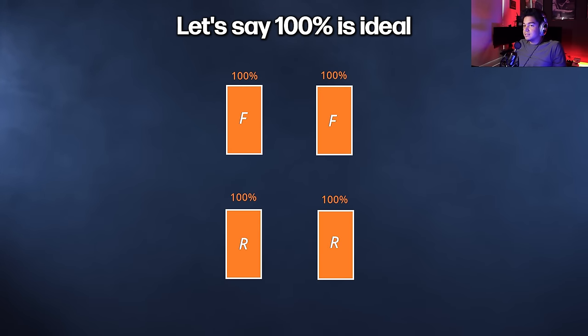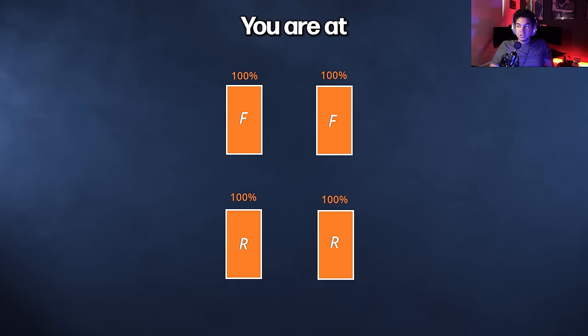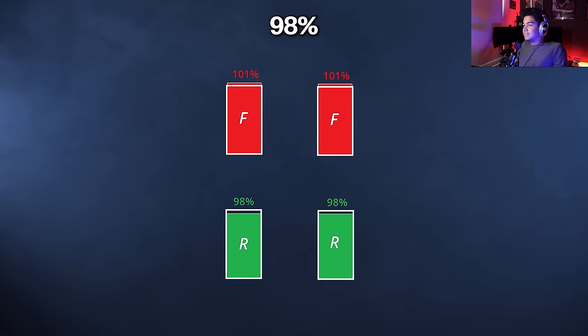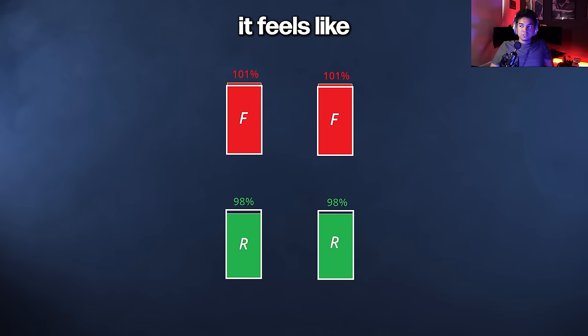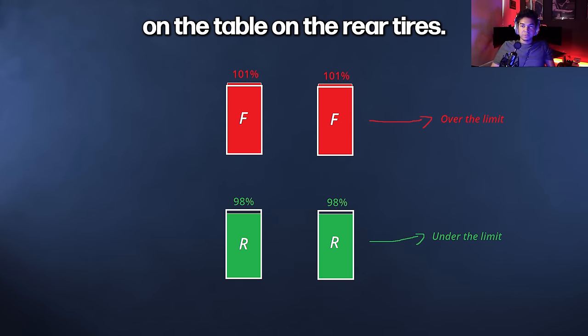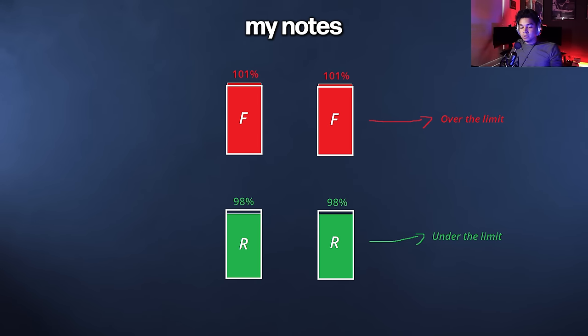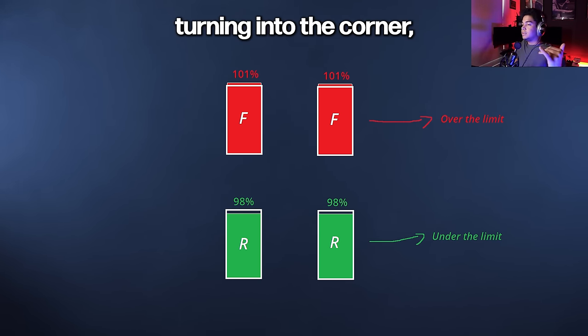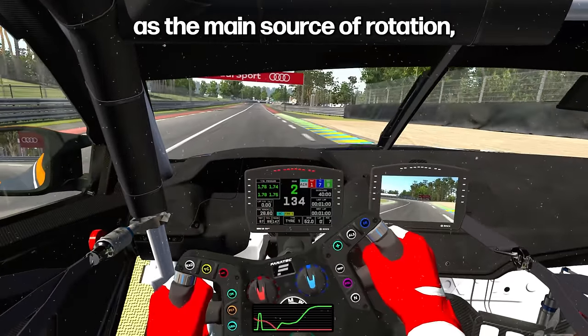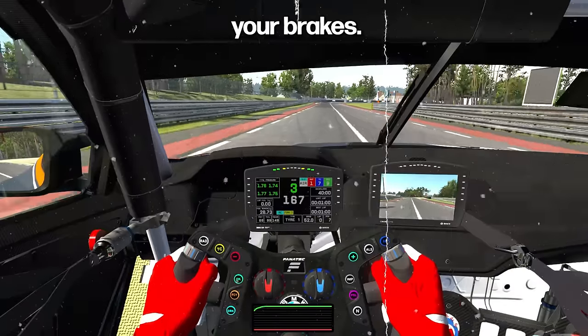Let's say 100% is ideal grip usage. You are at 101% on the front and 98% on the rear tires overall, on average. It feels like you're always leaving a little bit of grip on the table on the rear tires. My notes were mostly about how you're turning into the corner, using mostly your steering as the main source of rotation, but not your brakes.